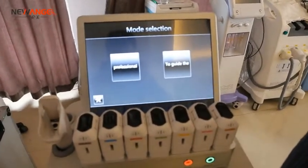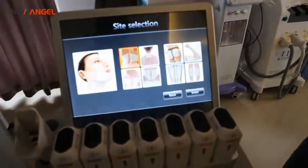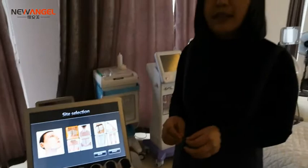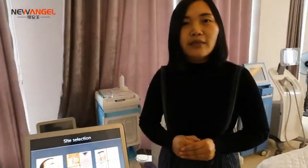Another model is the guide model, and the machine will show you which part the client will receive treatment. Now I will show you how the cartridge makes the 11 lines. For any more details, please contact me freely.